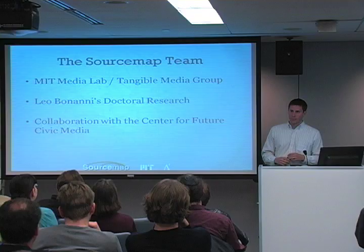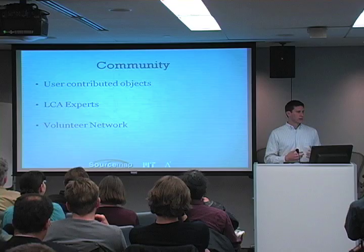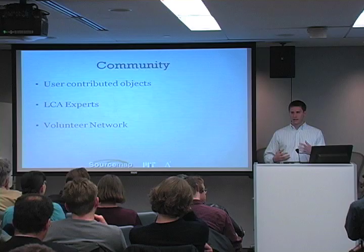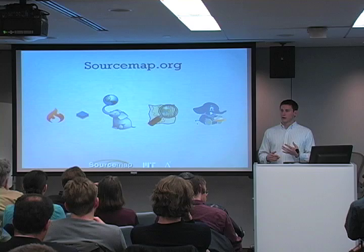The team of people working on this are from the MIT Media Lab, the Tangible Media Group. Leo Banani's doctoral research is sourcemap.org, and it's a collaboration with the Center for Future Civic Media. In addition to that, there's a community of people working on this project — users contribute objects, we have experts in lifecycle assessment that are validating these, and we also have a network of volunteers contributing, either working on the project or contributing code.